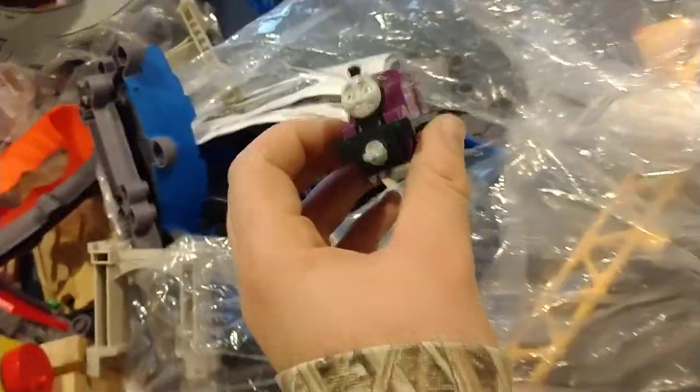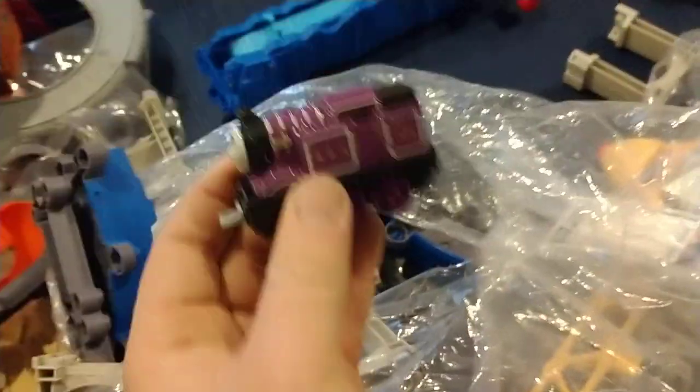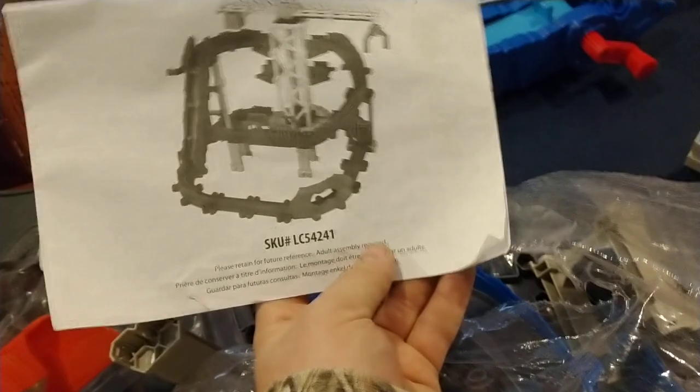Oh, look at this — Ryan's in here! Oh my gosh, I have an Adventures Ryan and I've never opened it, so this is an awesome surprise. I'm going to dig around in here some more. So that's what this set will look like when it's been built — that little dude snuck by me.